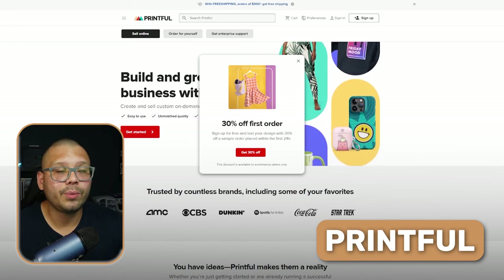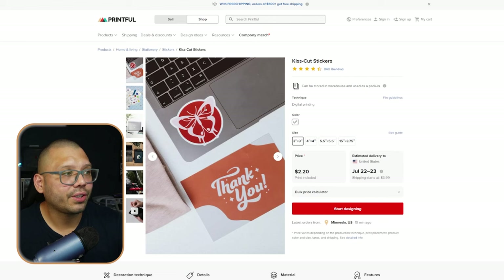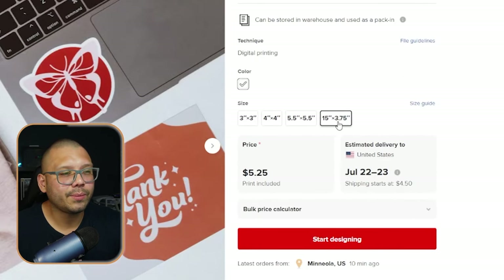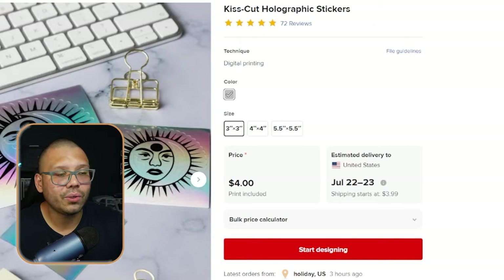Another supplier for stickers is Printful. Printful also integrates with a variety of different marketplaces, and you can find quite a bit of variety in products and stickers. They have the KissCut stickers — the ones cut out to the design — and these run up to about 15x3.75 inches. On top of that, they also have holographic stickers with a backing, which can go up to 5.5x5.5 inches. They also have global shipping, so no matter where you're dropshipping in the world, you can use Printful to fulfill your sticker orders.